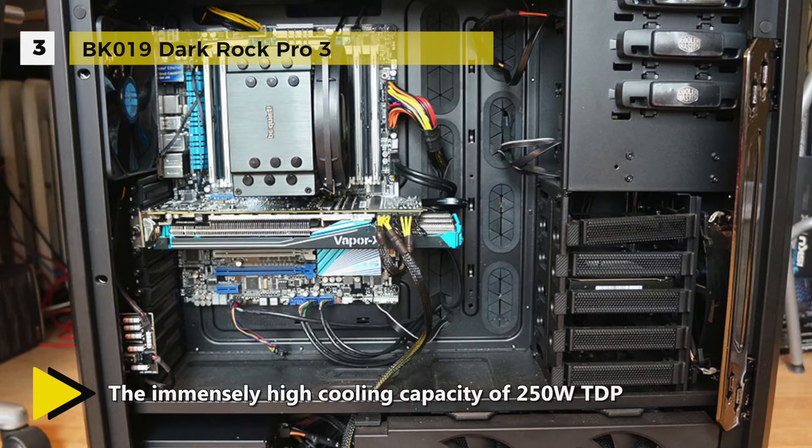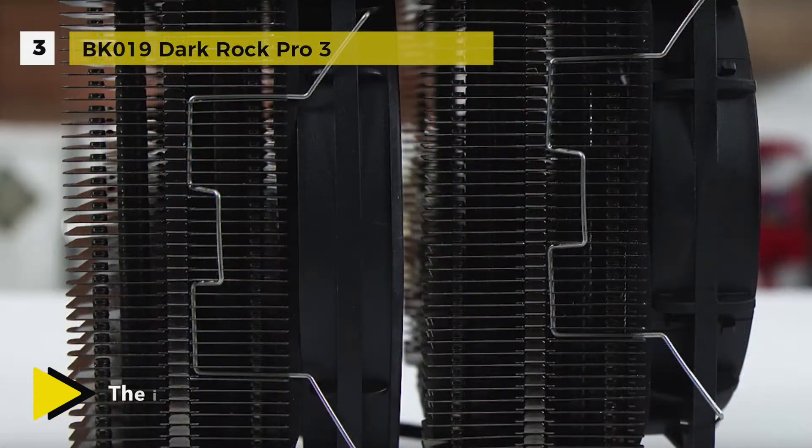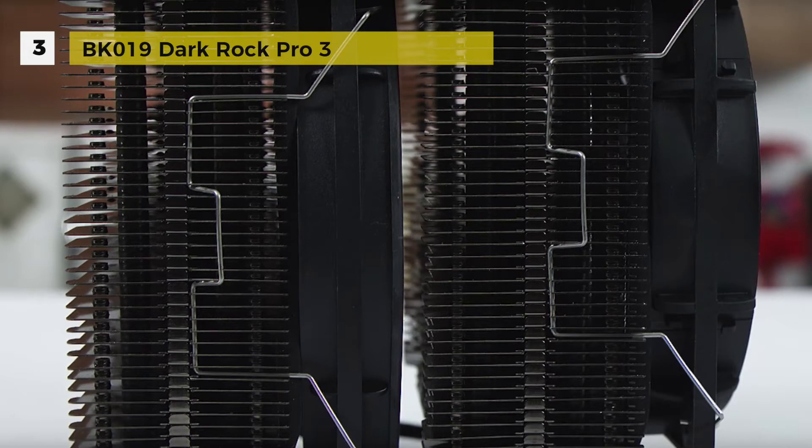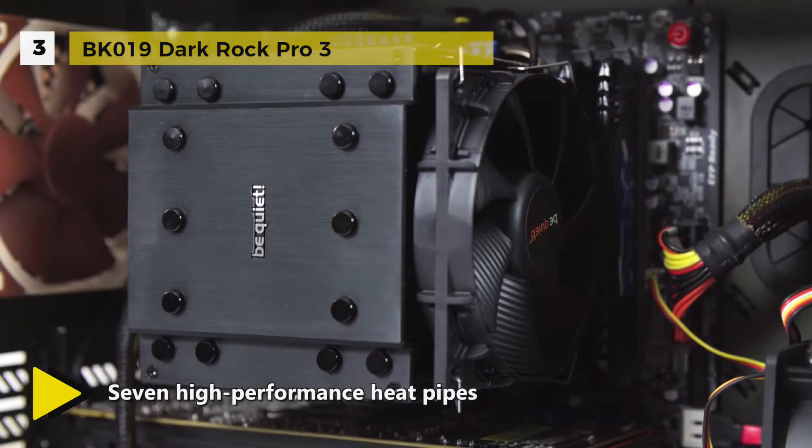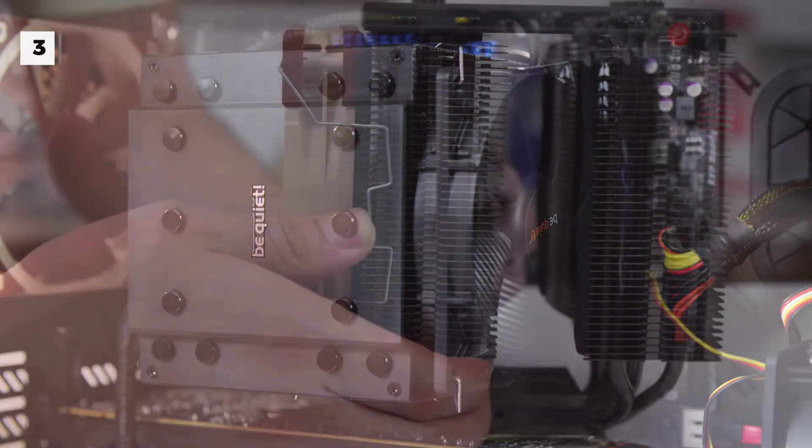Seven high-performance heat pipes with copper lining and aluminum caps carry heat to the optimal location on the cooling fins, maximizing heat conductance. The immensely high cooling capacity of 250 watts TDP offers low temperatures even at peak performance.